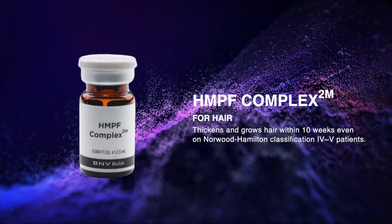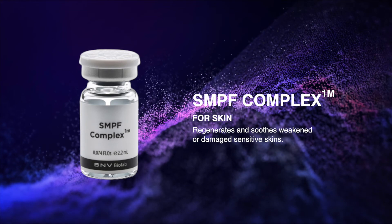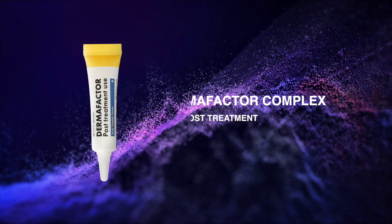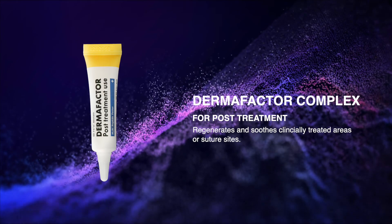Multi-peptide factors most needed for skin, with combinations of other ingredients to help strengthen, cool, and regenerate, to create younger and healthier skin — SMPF Complex and Derma Factor.